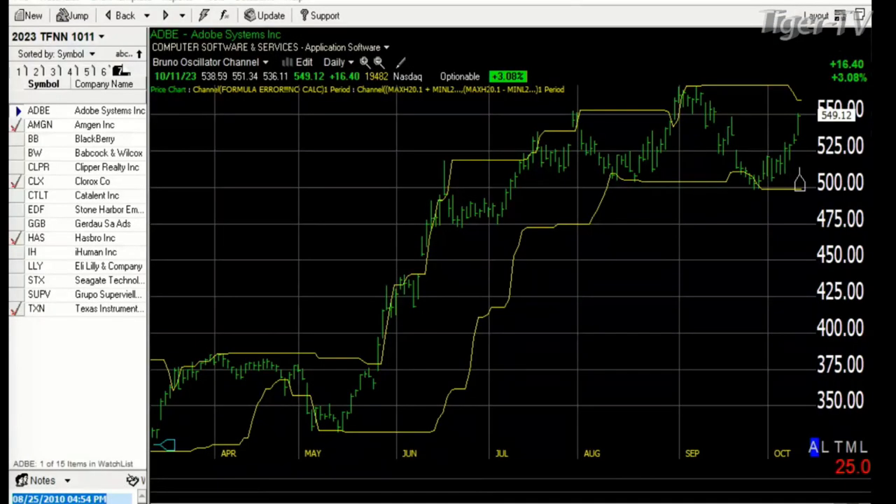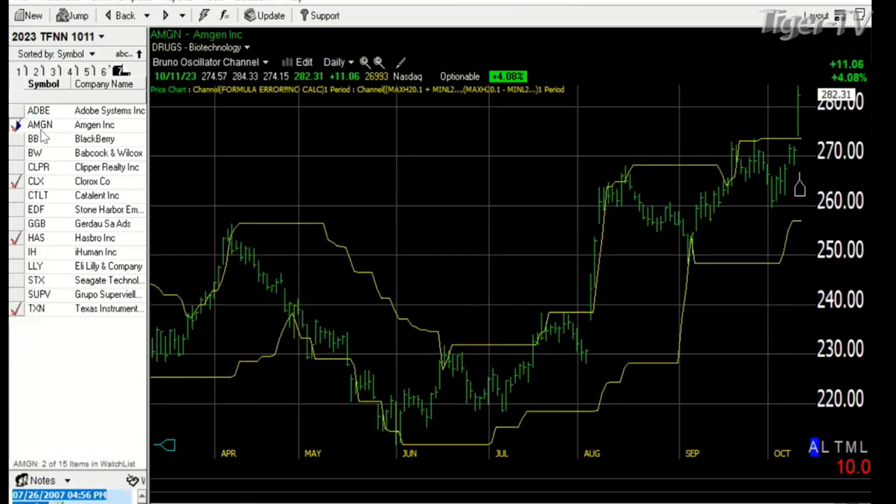On our market report just a few minutes ago, we mentioned the most active stocks for the day and the negative stocks on the market today. Based on that, we're going to take a look at the Bruno Oscillator dealing with the most active stocks. The first stock we were looking at was Amgen. You can see that Amgen moved up from a support level into resistance level, came down a little bit, and then it looks like there's a breakout well above the resistance level, which happens maybe 10-12% of the time.